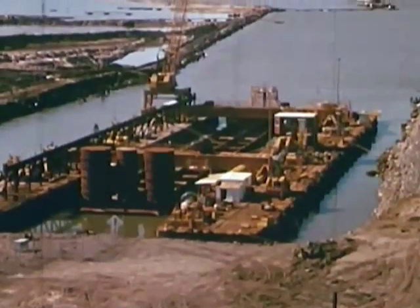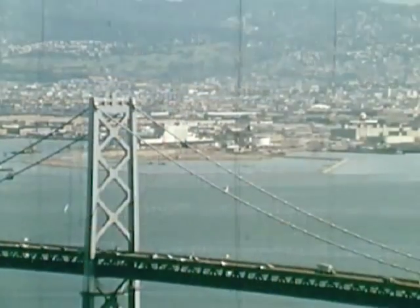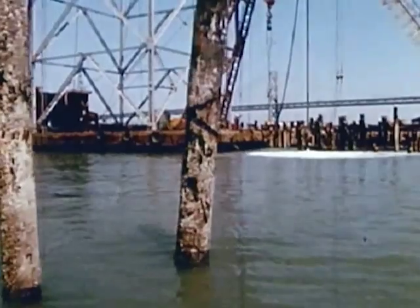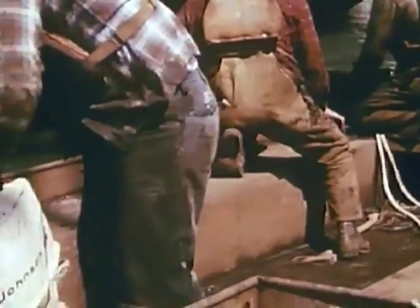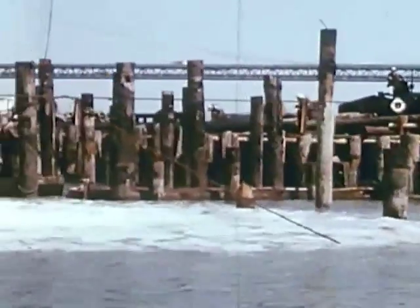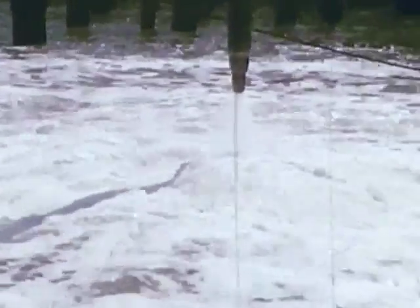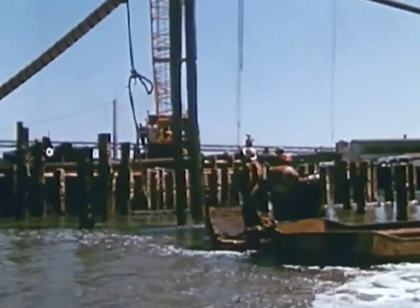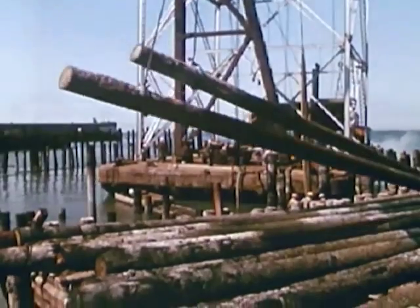Now let's look more closely. First, getting ready for the Trans-Bay tube linking Oakland and San Francisco, which will enter the bay at the site of the Oakland Mole, cross under the bridge, and enter the Market Street subway under the ferry building. Pilings that mark the old ferry boat slips must be pulled up and hauled away. High-pressure hoses loosen dirt around the base. The old San Francisco wharves, dating back to the time of ferry boat commuting, are removed to make way for high-speed trains, which will make the trip from Oakland to San Francisco in eight minutes.